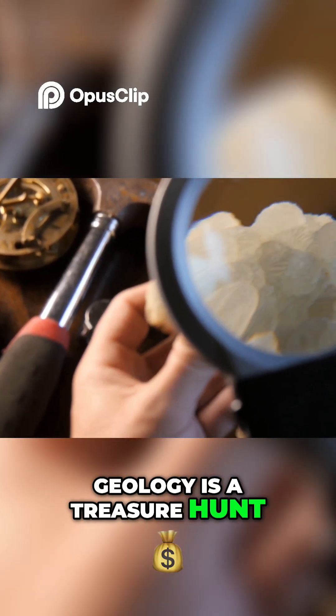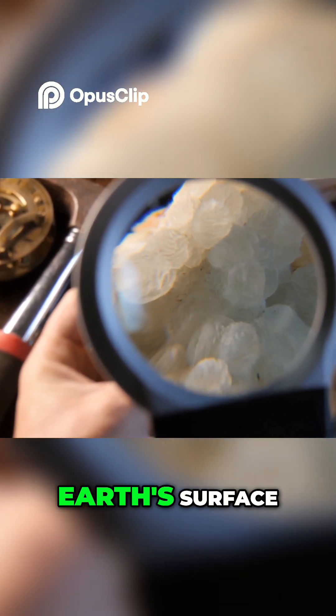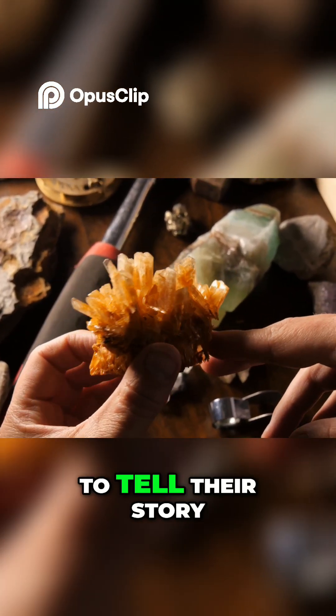Geology is a treasure hunt, a thrilling quest for hidden riches beneath the Earth's surface. And let's find those copper clues — the rocks are waiting to tell their story.